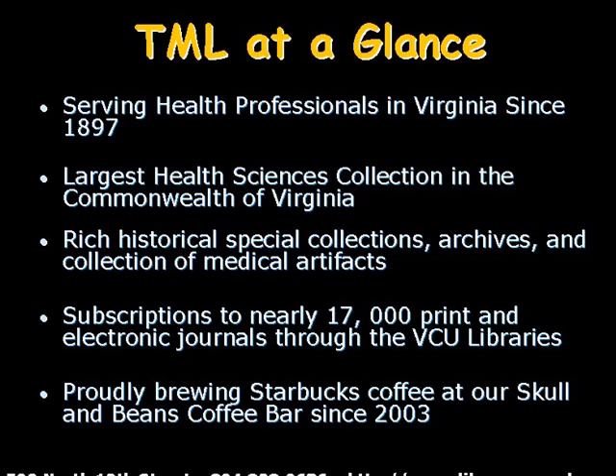The Tompkins McCall Library for the Health Sciences, located on the Medical College of Virginia campus at Virginia Commonwealth University, has been proudly serving health professionals in Virginia since 1897. We are the largest Health Sciences collection in the Commonwealth of Virginia, and our collection consists of rich historical special collections, archives, and collections of medical artifacts.